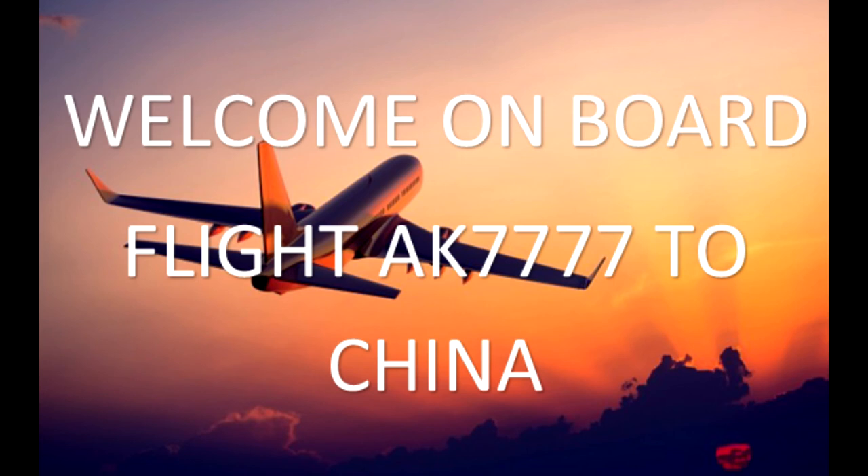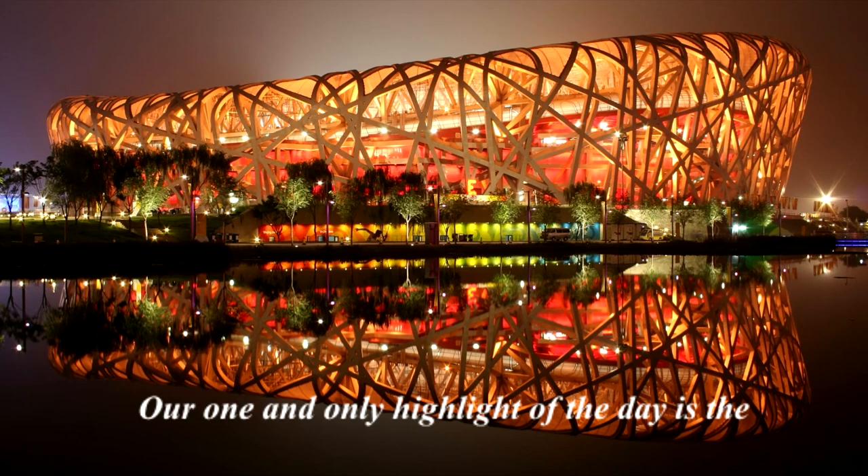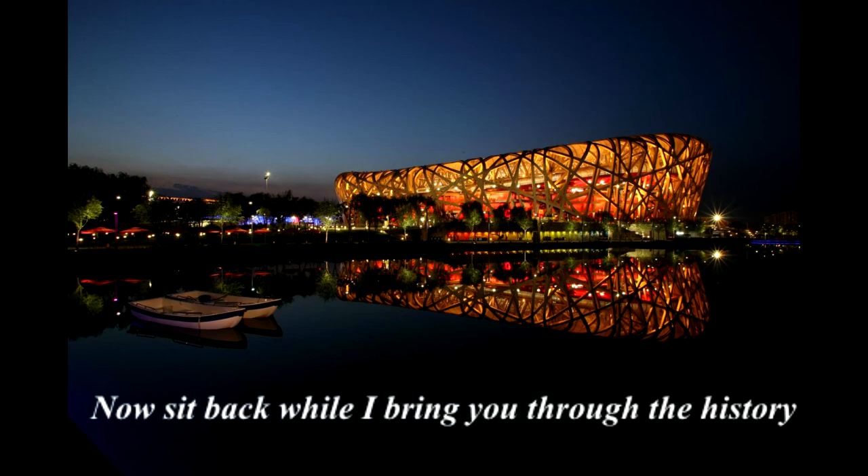Welcome on board flight AK7777 to China. We have just landed safely in China. Our one and only highlight of the day is the Beijing National Stadium. Now sit back while I bring you through the history of this megastructure.